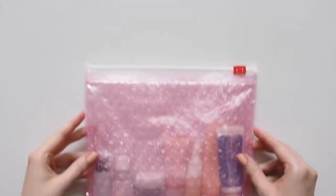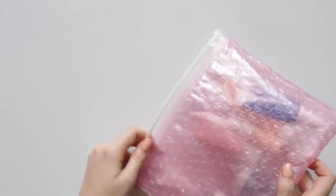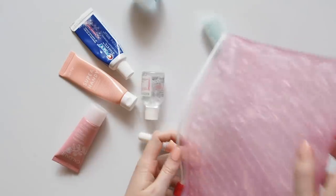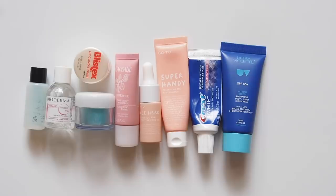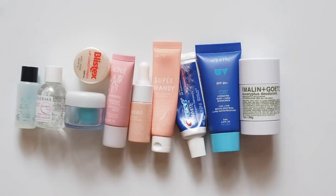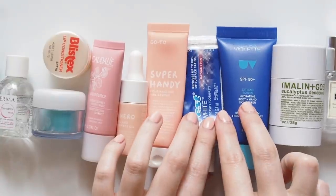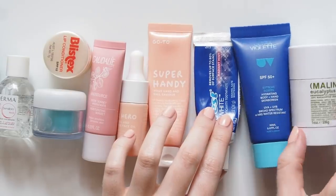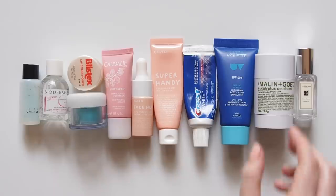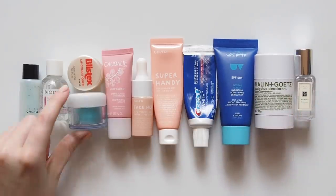Hello there! Last year I shared a travel makeup bag video on how I pack my makeup for a weekend away with minimal steps and travel minis, so I wanted to follow up with a skincare version. So many of you had asked for it. I've shared other travel skincare videos on how I packed for a couple of months away, but I recently used this exact combination of products for a couple of trips. As always, these aren't product recommendations because everyone's skin is different and skincare is so subjective — this is just what I personally enjoy.